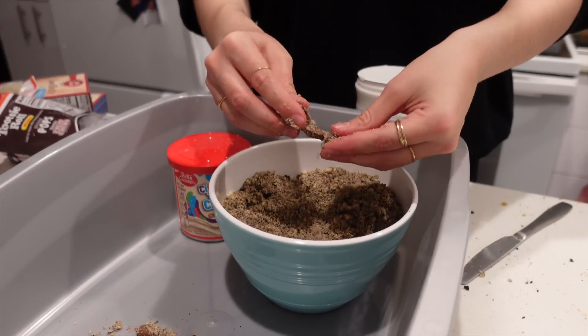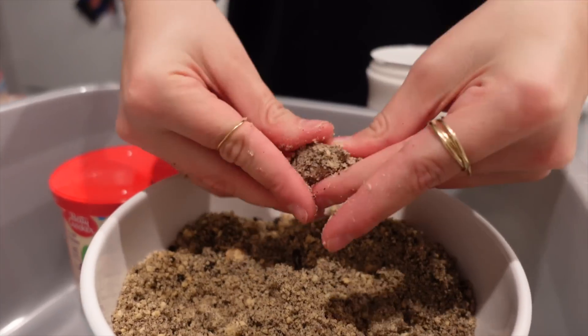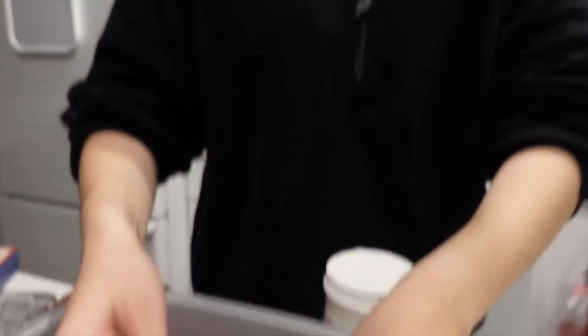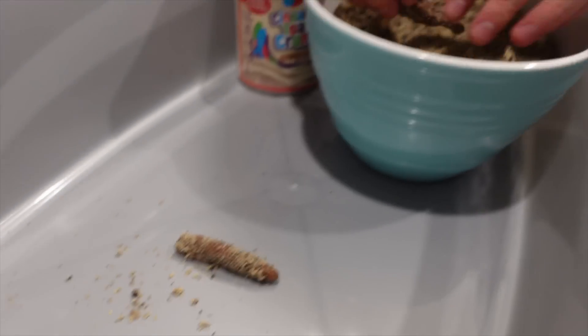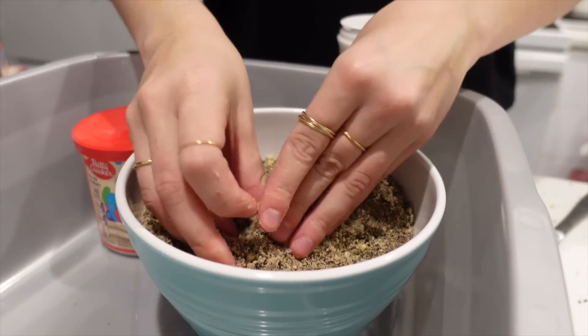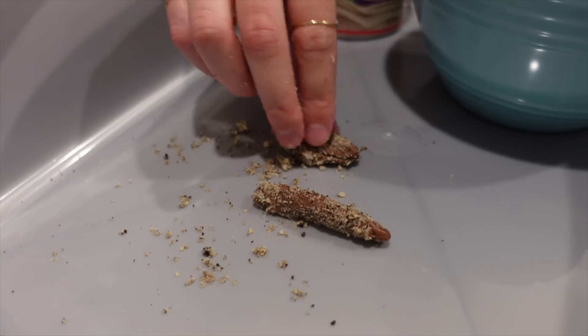Now we're going to make some shit and pee clumps. This kind of looks like poop. The key to making a turd look realistic is to remember not all turds look the same. Some of them are going to be long and thin, and some are going to be just little little poops like that.